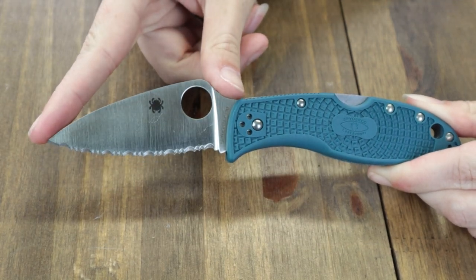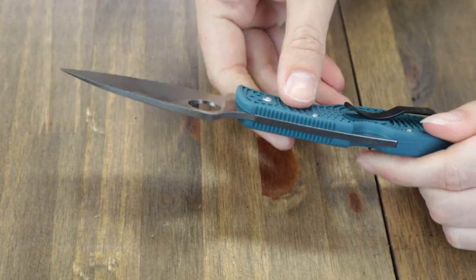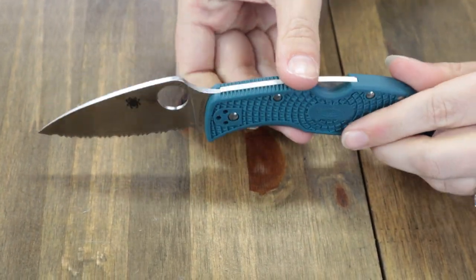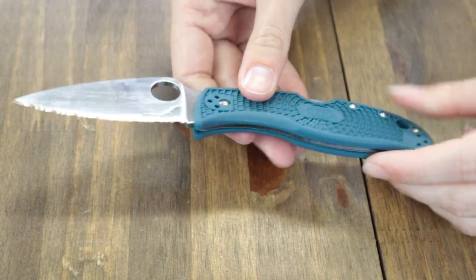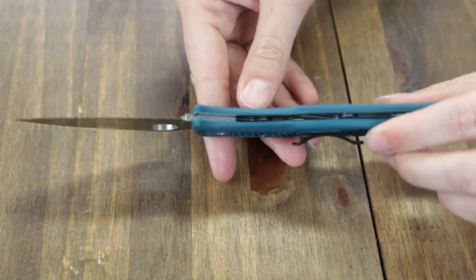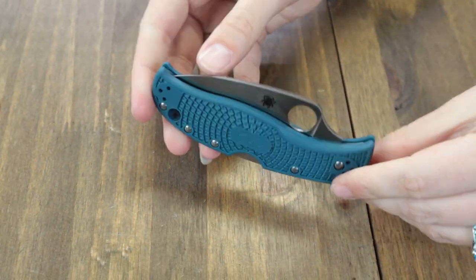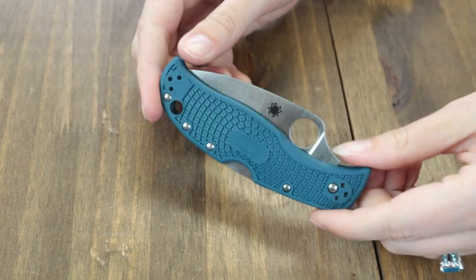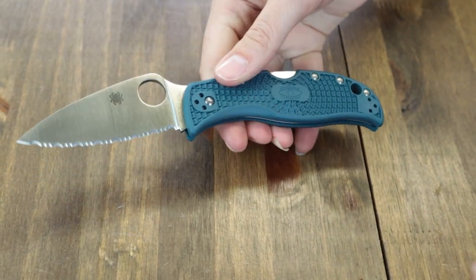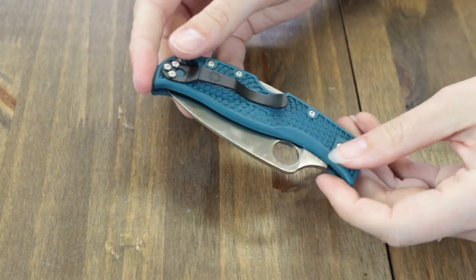The Leaf Jumper is 7.5 inches overall with a 3.09-inch K390 micro-clean blade, satin finish, and comes in either full SpiderEdge — meaning serrated — or plain edge. Inspired by the design of Sal Glesser. This folder sports the versatile leaf-shaped blade that grants the user endless cutting options. We have the fully serrated version here. Handle is bi-directional textured fiberglass reinforced nylon with a four-position pocket clip. The blade is opened with the Spyderco thumb hole and disengaged with the mid-lock back lock.